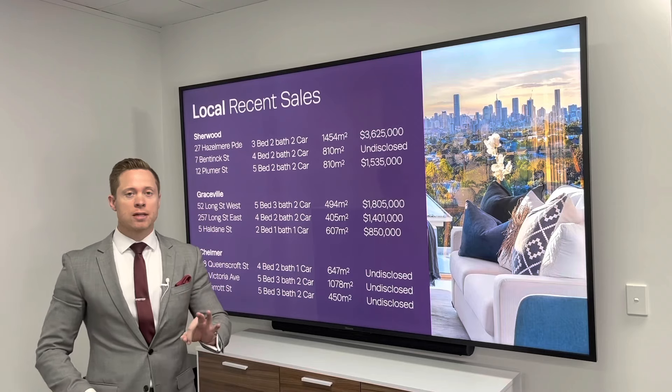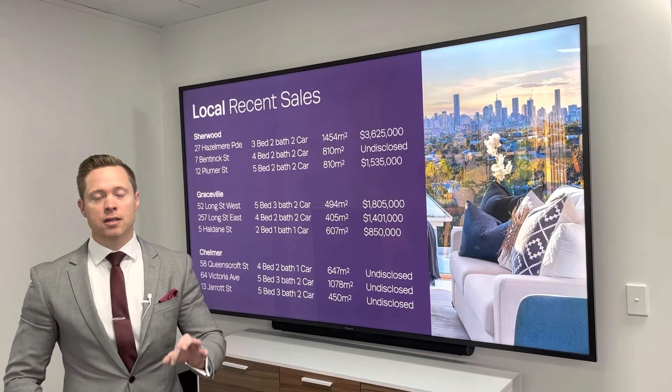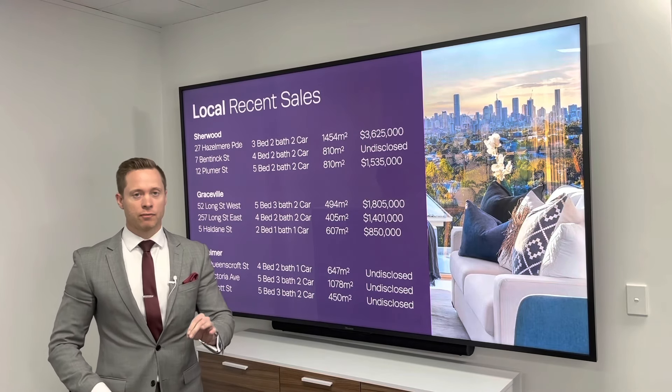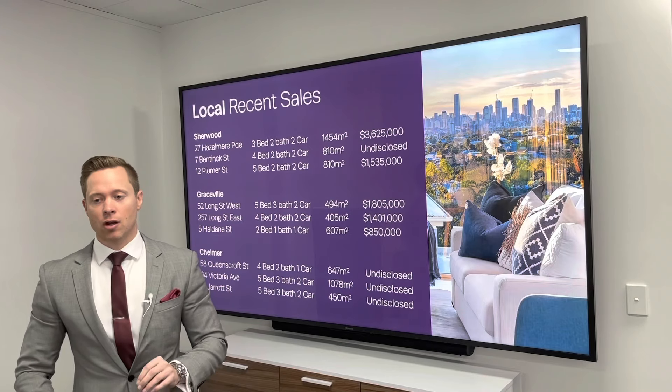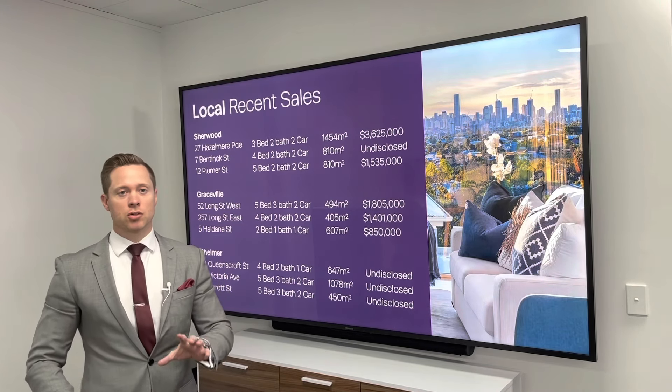In Chelmer, we've had three sales recently: 58 Queenscroft Street, 64 Victoria Ave, and 13 Jarrett Street all sell very recently. Prices are currently undisclosed, but check in next week — we'll release them as soon as they come out.